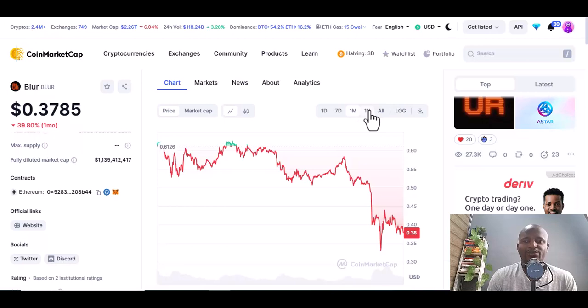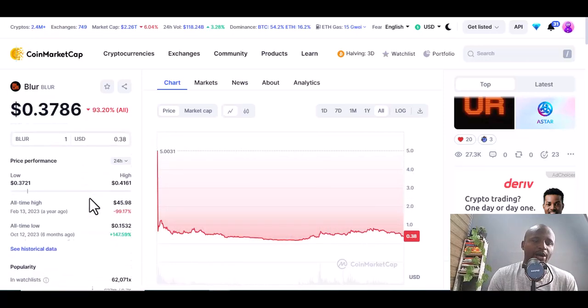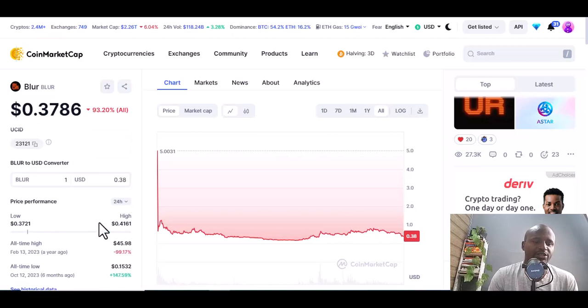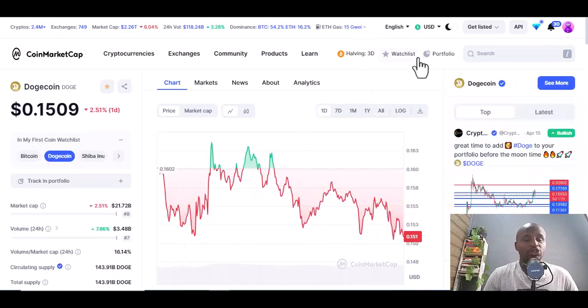In a year, Blur has lost 48.26 percent and all time is down 93.93 percent. This simply means it has potential to rise — it has potential to go up and make some gains from its all-time low level.